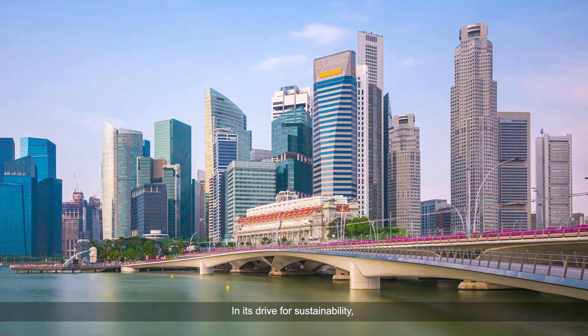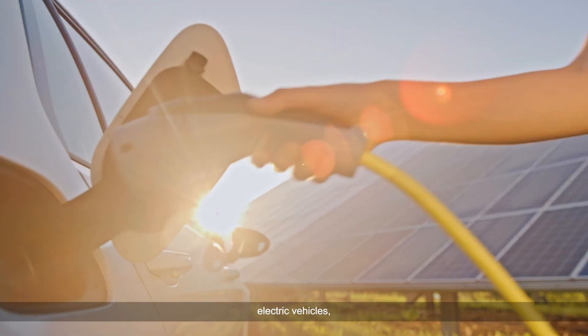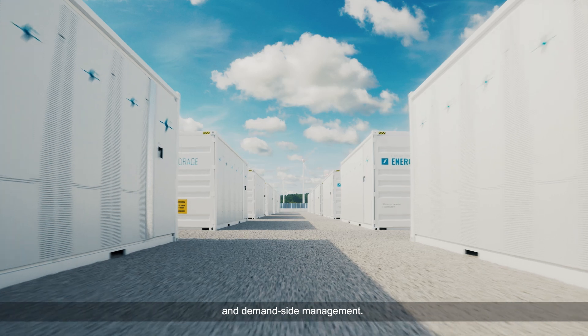In its drive for sustainability, the grid landscape is being disrupted by renewable integration, electric vehicles, utility-level energy storage, and demand-side management.